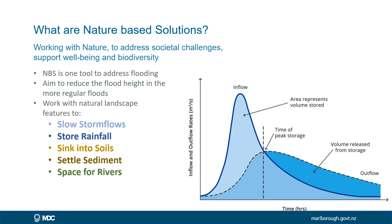The idea is to work with natural landscape features to slow down storm flows, store rainfall in soil, sink it into the soil and improve groundwater, settle out the sediment in those storm flows, and make space for rivers.